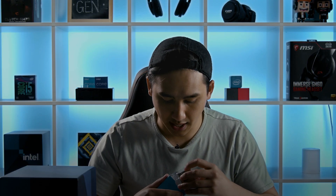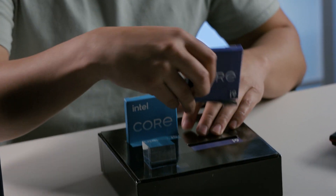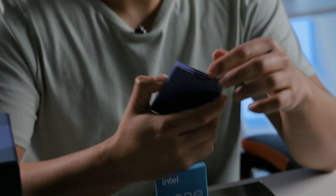We have the i5 here. I'm just going to go ahead and safely repackage that and take out the i9. Like I said, they look exactly alike — they're the same size — but we're going to be going over the specs of each of the CPUs, just to give you a look at what it looks like.